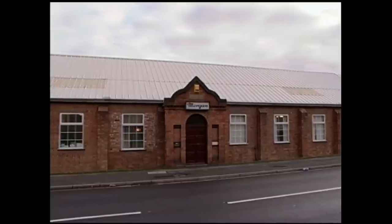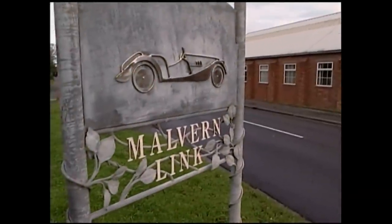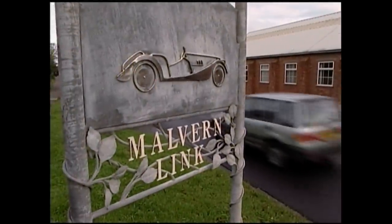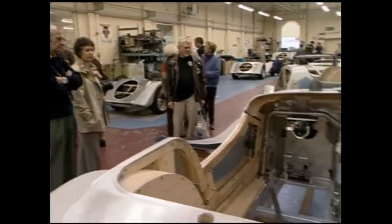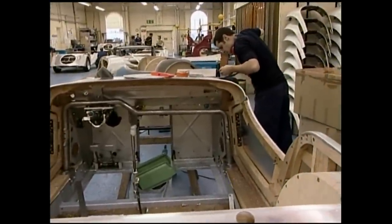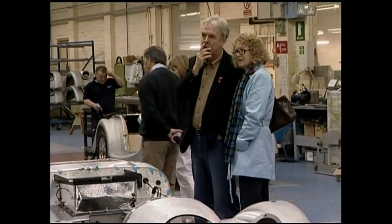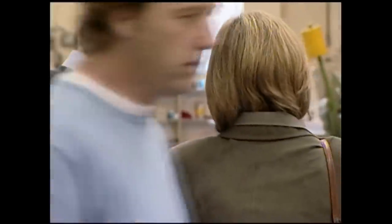Morgans are still built in a small, one-story set of workshops on Pickersley Road in Malvern Link, England. The automobile industry prides itself on being high-tech, on the cutting edge of computer-aided design and manufacturing. Not Morgan. It attracts people who are looking for something unique.